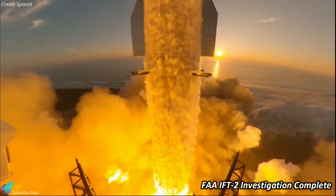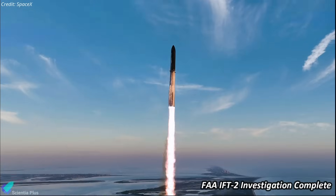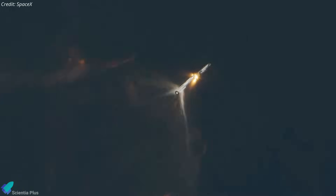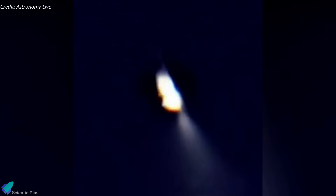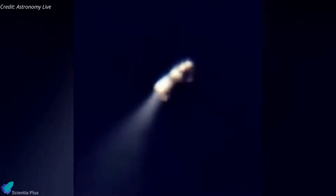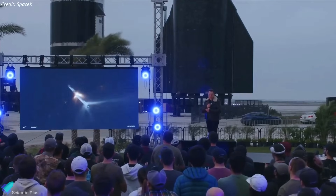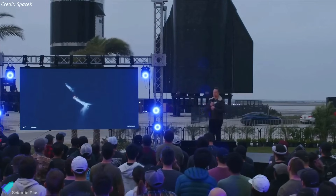The Federal Aviation Administration announced last week that they have closed their investigation into the second Starship integrated flight test that took place in November. On that launch, Booster 9 and Starship 25 appeared to perform as expected through stage separation. However, Booster 9 broke apart shortly after separation as it was attempting a controlled re-entry and splashdown in the Gulf of Mexico. Meanwhile, Ship 25 encountered an anomaly as it approached the end of its burn for a lengthy suborbital trajectory. In January, Elon Musk revealed that the anomaly was associated with venting excess liquid oxygen propellant toward the end of the second stage burn, but didn't elaborate on how the venting triggered the explosion.